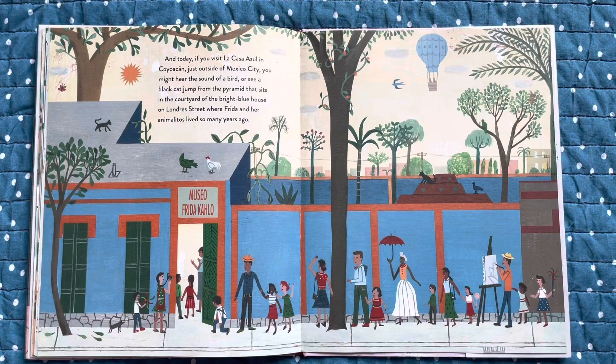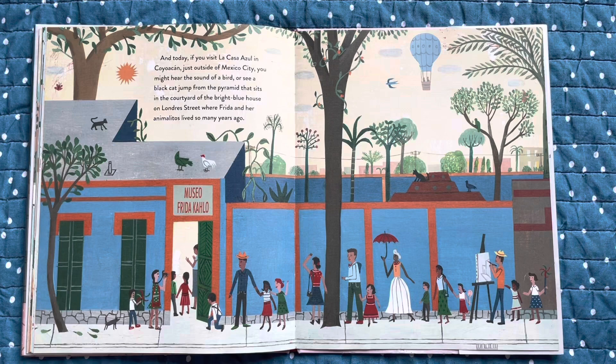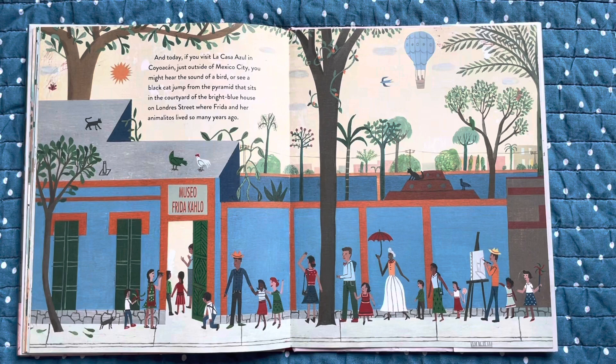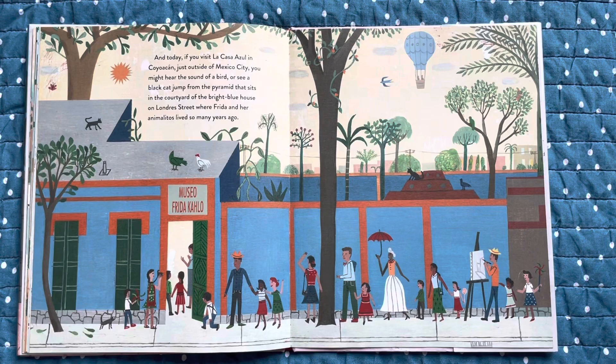And today, if you visit La Casa Azul in Coyoacán, just outside of Mexico City, you might hear the sound of a bird, or see a black cat jump from the pyramid that sits in the courtyard of the bright blue house on Londra Street, where Frida and her animalitos lived so many years ago.